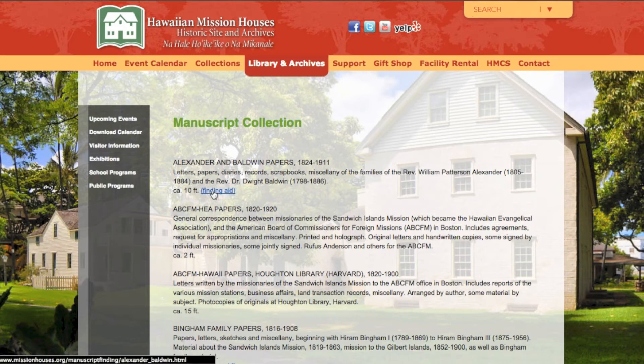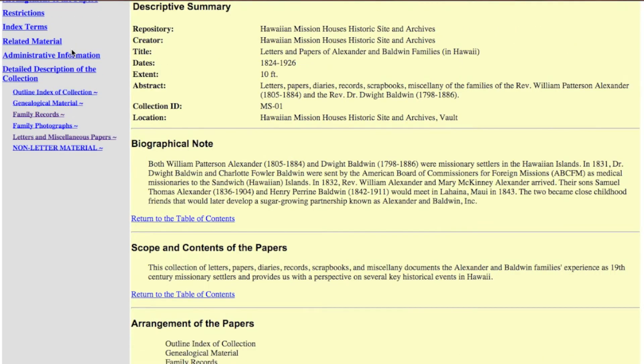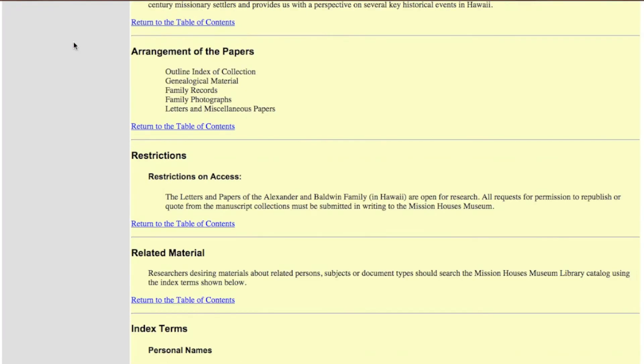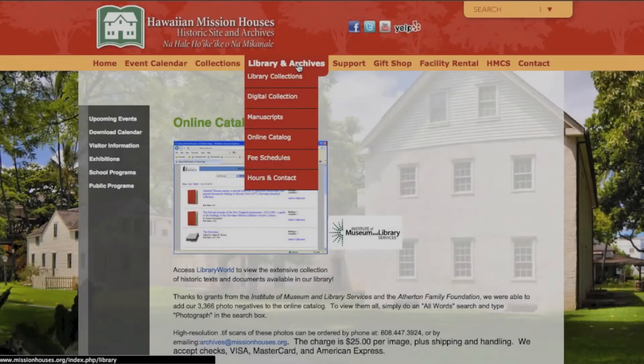From here, you may browse the description of each collection. Below some of the paragraphs, there is a highlighted link that will lead to a detailed summary of all items contained within the collection. Simply scroll the page or click on the highlighted links located on the left side of the screen to navigate through the information. Again, we will return to the Library and Archives tab.